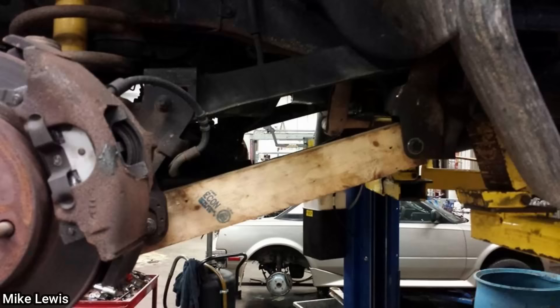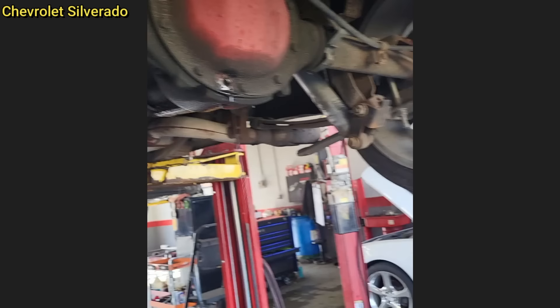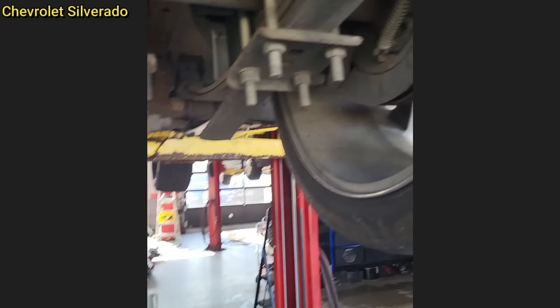A customer states the used vehicle they just bought has a bad shake in the front end. In another case, a customer states they were just accelerating on the highway and heard a pop from the rear. The technician found a hole in the rear differential cover and one tire worn down to the wires.